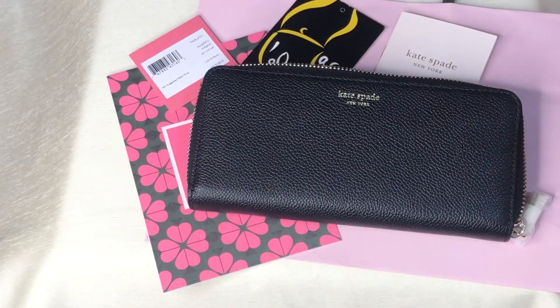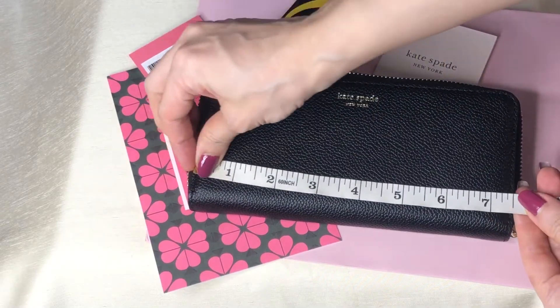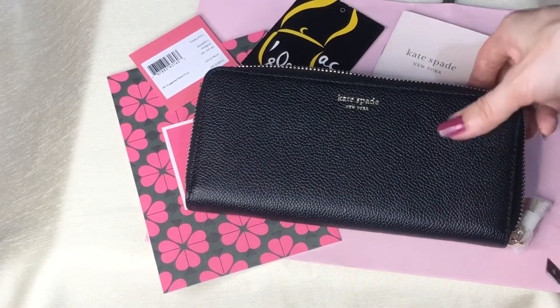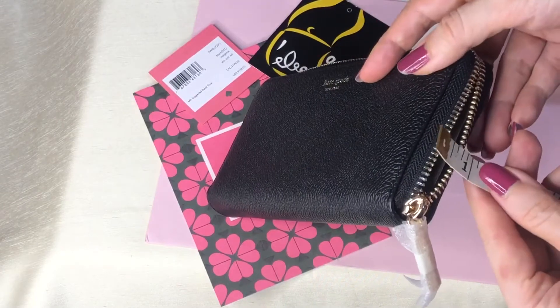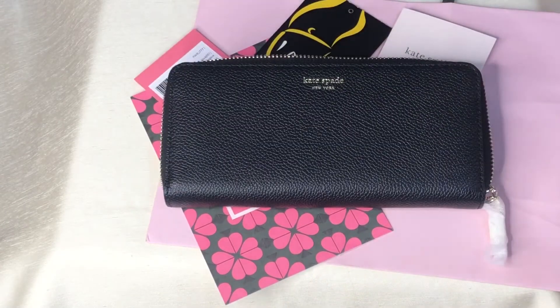Hardwares are in gold. Length is 7.5 inches. Height is 3.5 inches. And the width is approximately 1 inch. Thank you for watching.